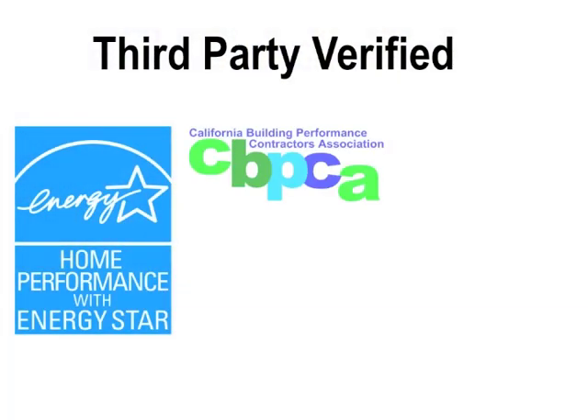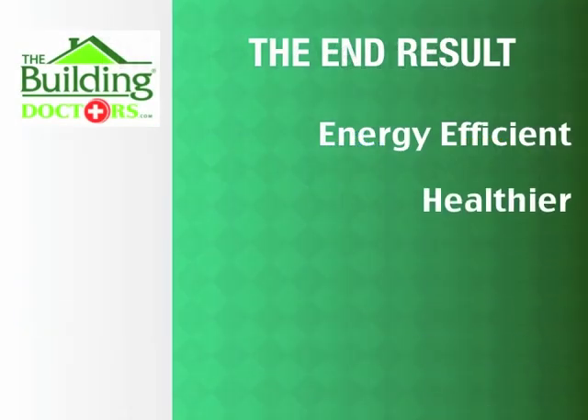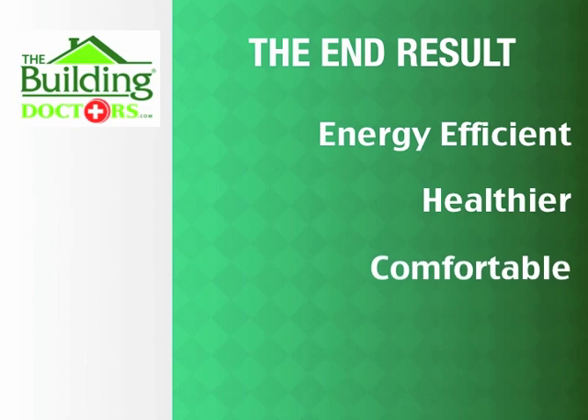Their certifications require a third-party verification process, helping guarantee customer satisfaction. The end result is a home that is more energy efficient, healthier, comfortable, and durable.